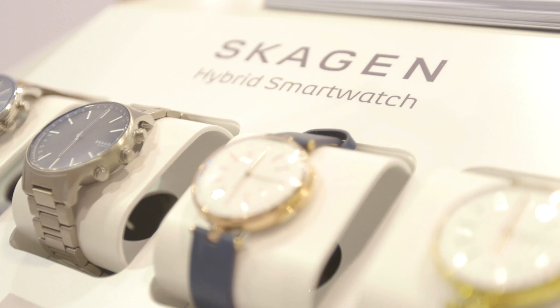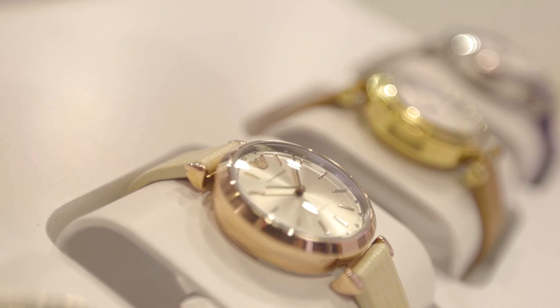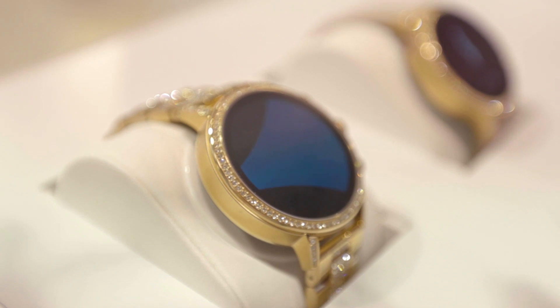Smart accessories are looking better than ever. With brands like Diesel, Michael Kors, Armani, and Skagen, Fossil is pushing the fashion smartwatch segment to new levels.